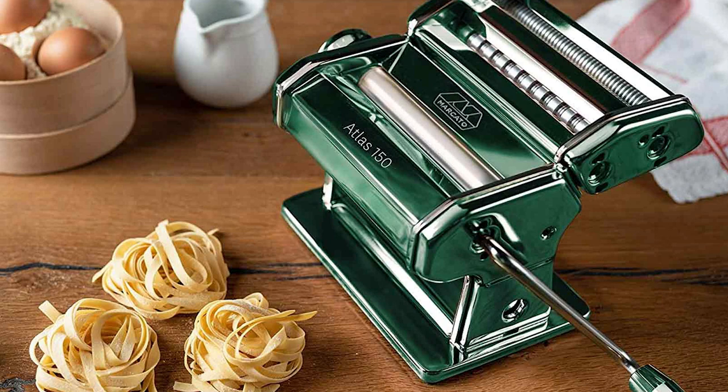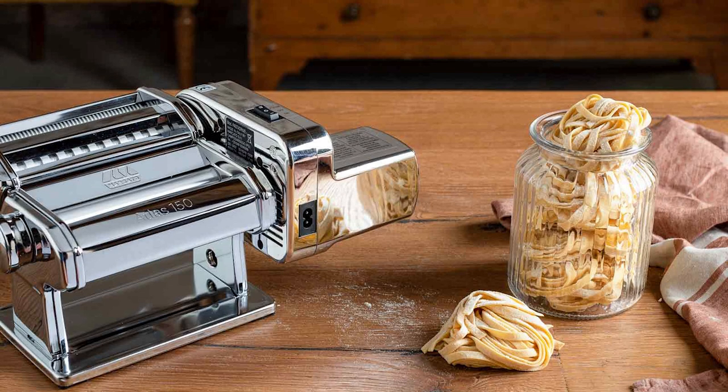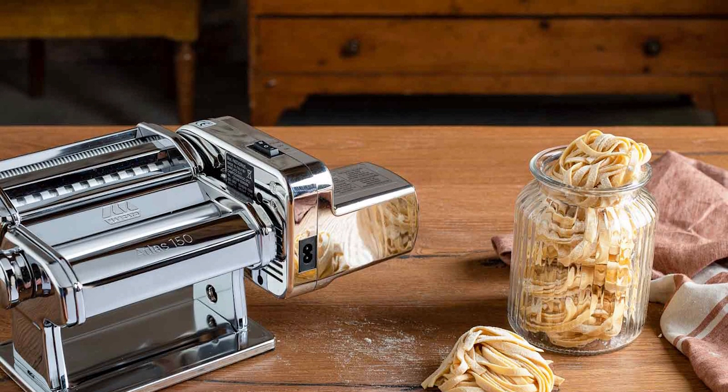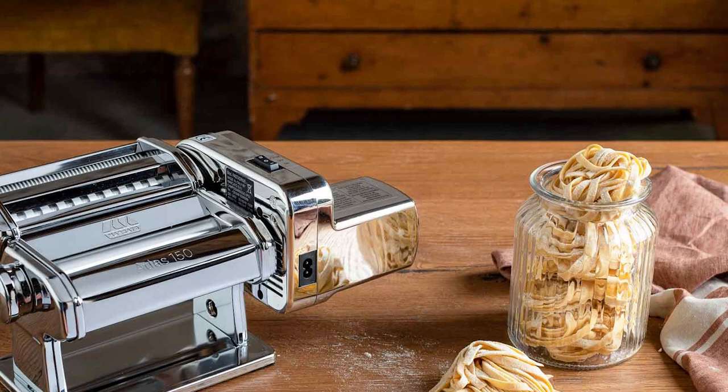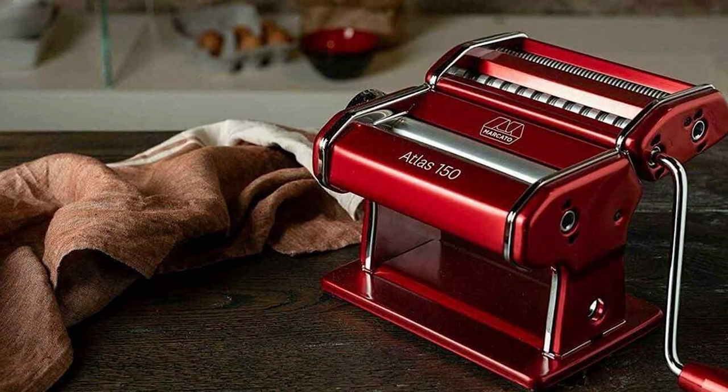One of the standout features of the Mercado Atlas is its versatility. With 10 distinct thickness settings, you have complete control over your pasta's thickness, ranging from whisper-thin to a substantial 4.8mm. Whether you prefer paper-thin linguine or hardy pappardelle, this machine can cater to your desires.